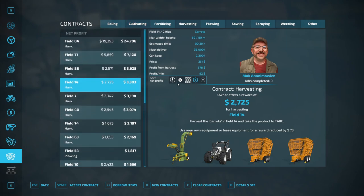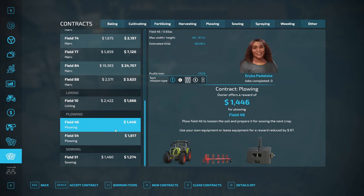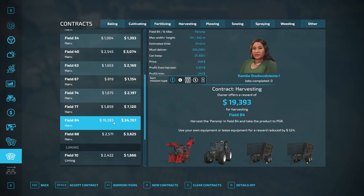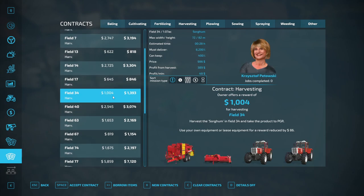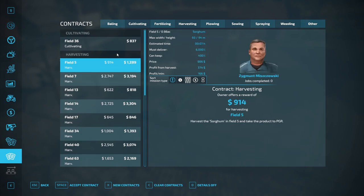Looking at mission types: cultivating is $837. We have plowing but we don't have a plow big enough — that one is $1,260 or $1,460. There's corn at $2,100, another at $2,500. Everybody's growing all kinds of root vegetables and potatoes around here that are going to take forever. There's sorghum — harvest the sorghum and take the product to PGR for $914. Looking at net profits across available contracts to find the best use of our time.